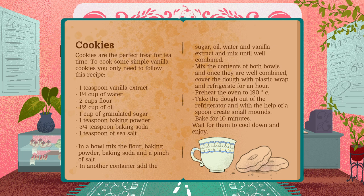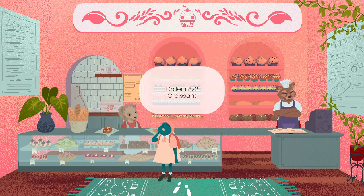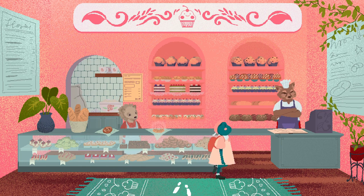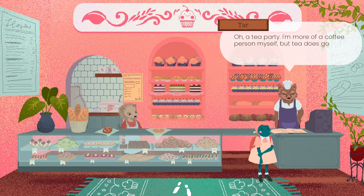I may have to try this recipe one day. Order number 22. Croissant. I see you found Linden. What were the cookies for? A tea party. I'm more of a coffee person myself, but tea does go pretty well with cookies.